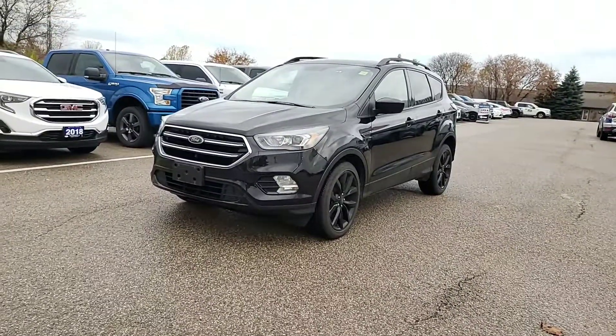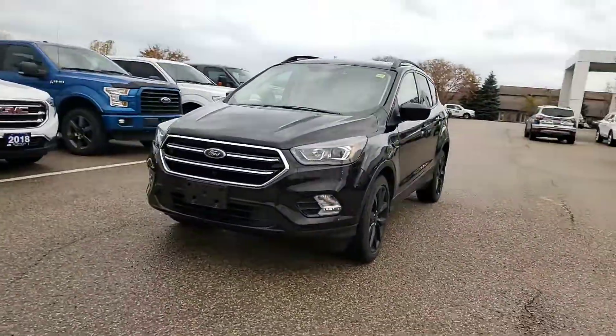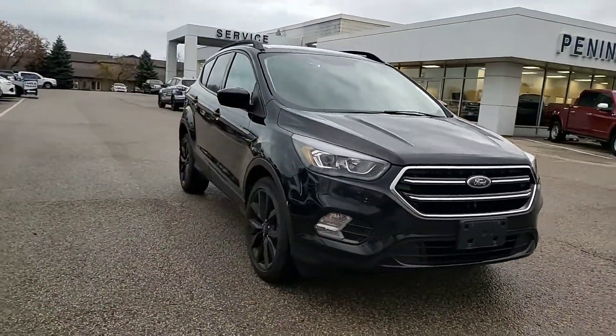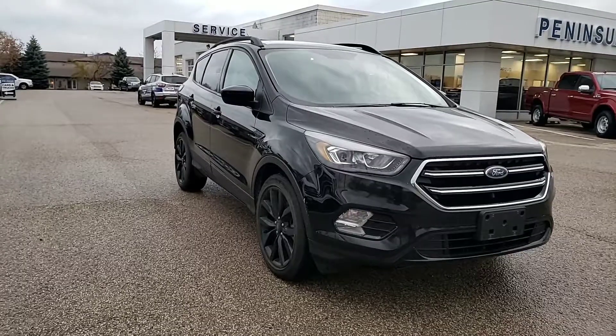This one will not last long. These sport appearance packages don't come up that often, especially one in such good shape. So if you have any questions, you can get a hold of Mark and we'll do our best to earn your business. Thanks, Joe.